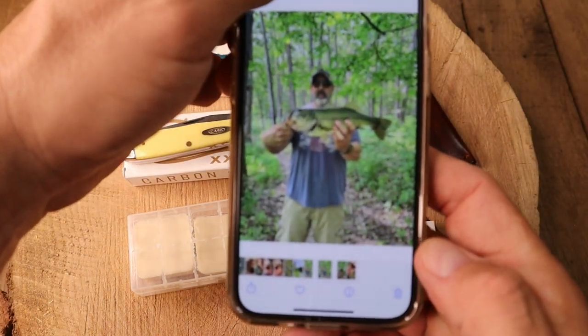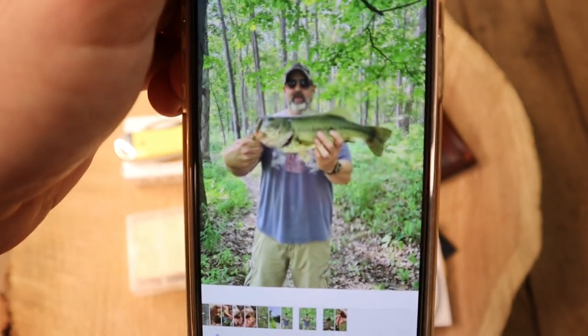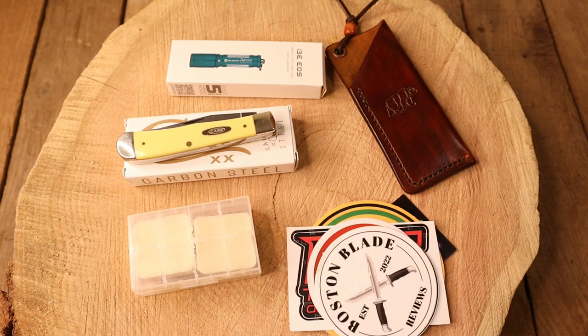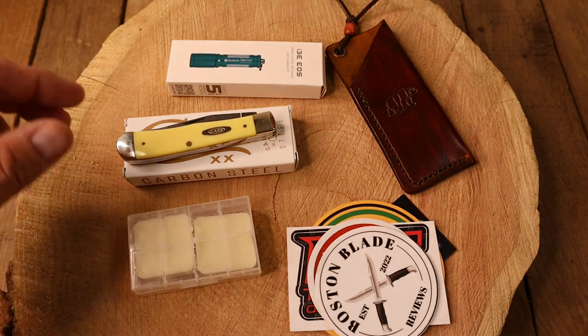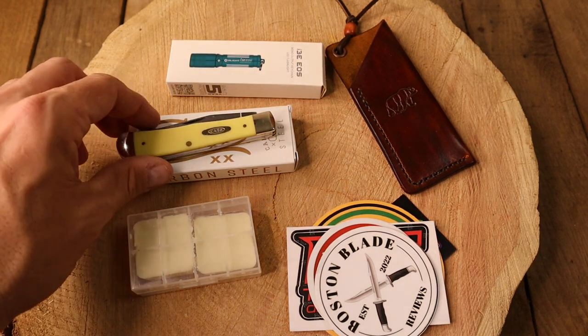But guys, look at this fish I caught today — look at that! Sarah wanted to go fishing and I said no problem. But anyway guys, this is going to be the first pick.